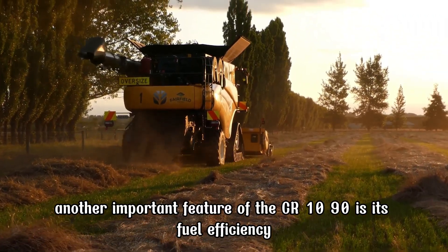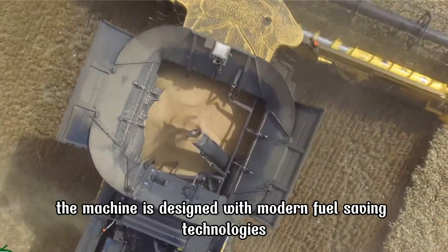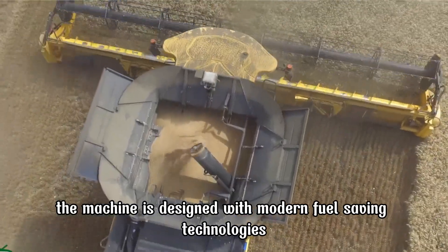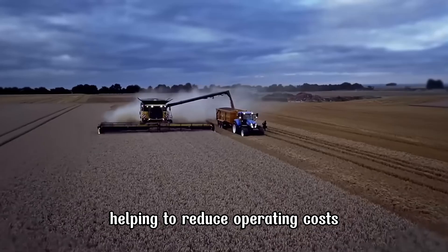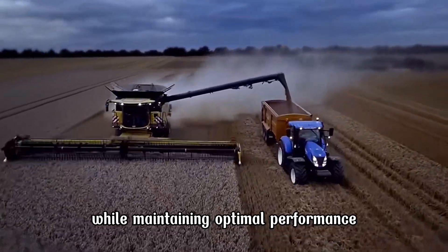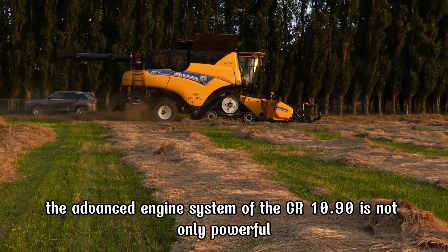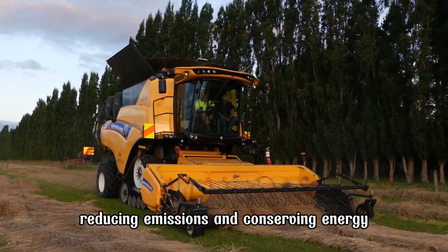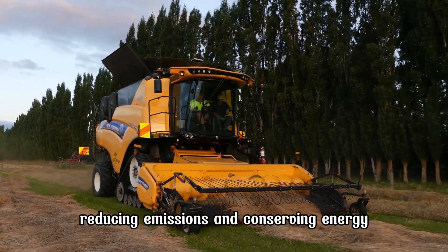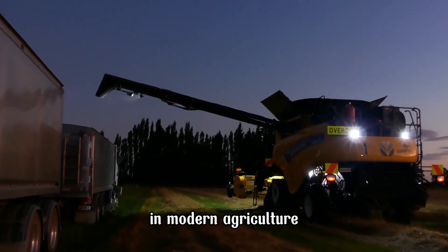Another important feature of the CR 10.90 is its fuel efficiency. The machine is designed with modern fuel-saving technologies, helping to reduce operating costs while maintaining optimal performance. The advanced engine system is not only powerful but also environmentally friendly, reducing emissions and conserving energy, in line with the growing demand for sustainability in modern agriculture.